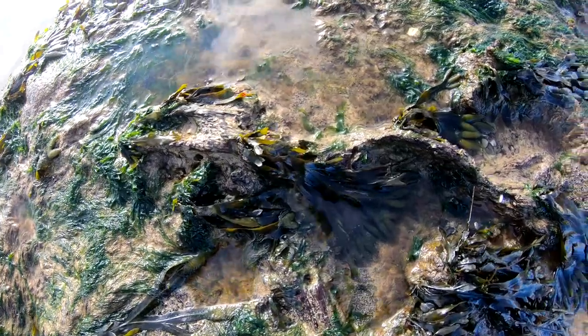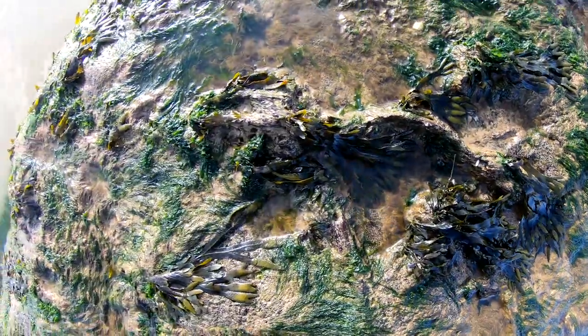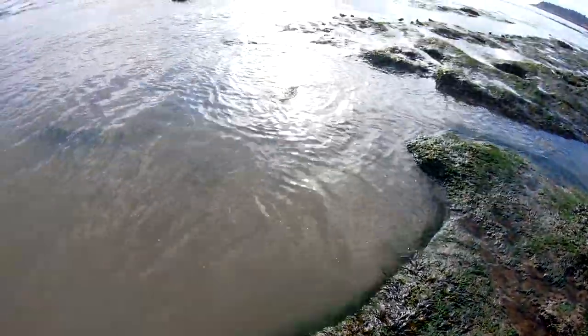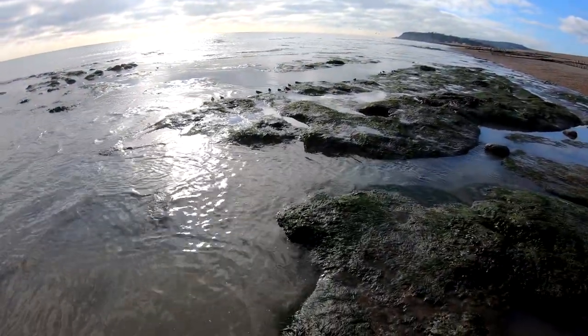There we go — that is a bit of tree, see it? This bit here is actually part of the tree. It's mad — you know, the world as we know it was very different a while ago.